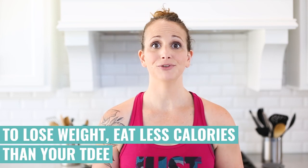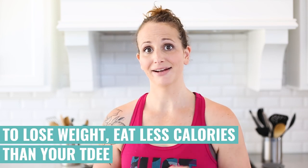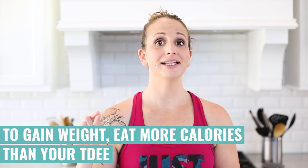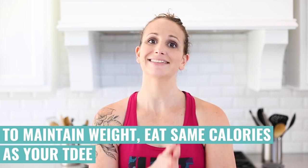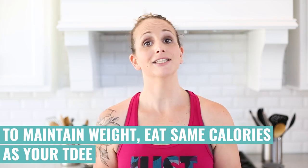In order to lose weight, you need to eat fewer calories than that number. In order to gain weight, you need to eat more calories than that number. In order to maintain your weight, you need to eat the same amount of calories as that number. It's pretty simple — it just requires you to understand what your goals are.